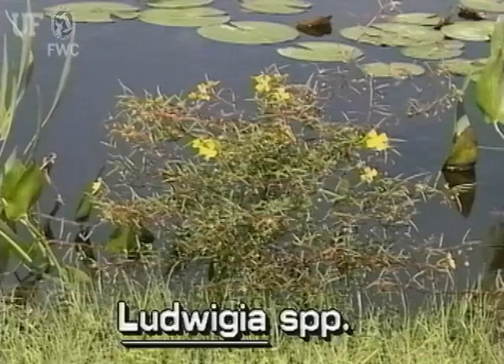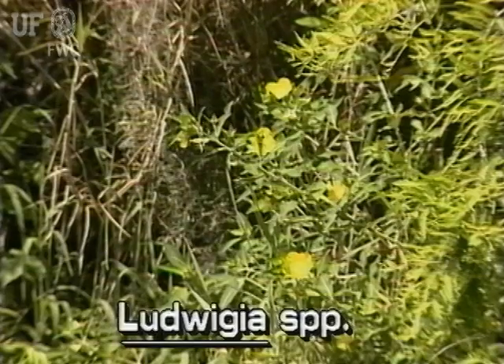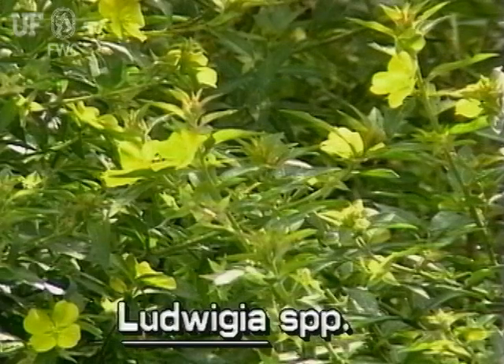Some water primroses are not native to Florida. This bushy water primrose is an aggressive invader that commonly grows in shallow marshy areas, borrow pits, and ditches throughout the state. It flowers in all seasons except winter.